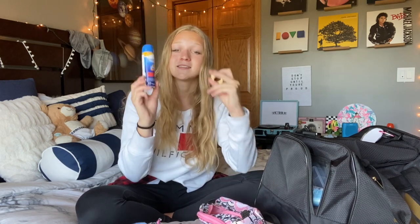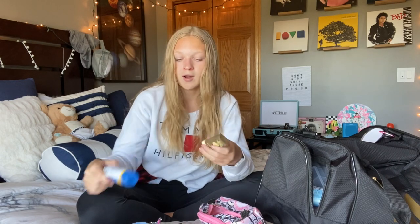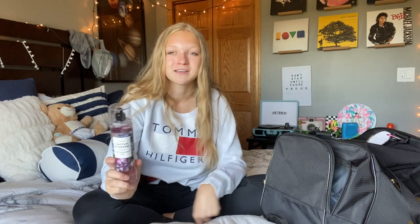I bring an extra hair tie, sunscreen — this is really important for taking care of your skin. I have a small sprayable Coppertone Sport SPF 50 for all over your body, and a Sun Bum face stick that's SPF 30. The Sun Bum one smells amazing — literally like bananas and coconut — which makes you want to use it more.